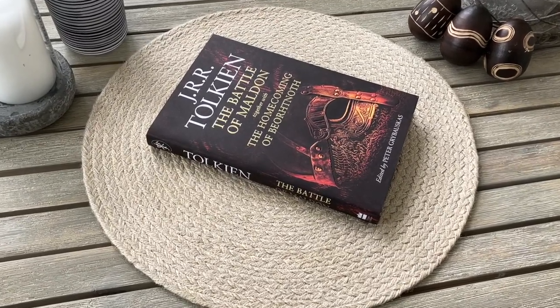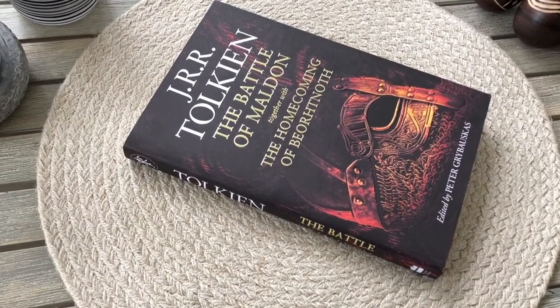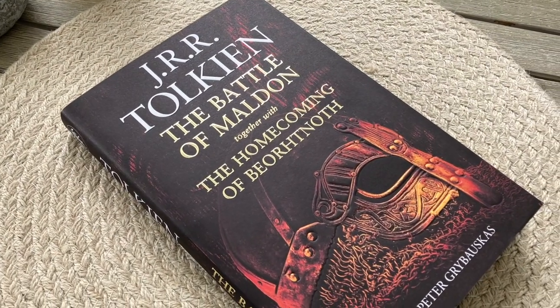This edition presents J.R.R. Tolkien's Poetic Dramas, that explores themes of heroism and chivalry during war. It includes unpublished and never-before-seen texts and drafts.